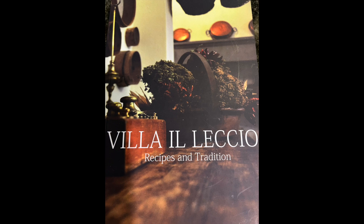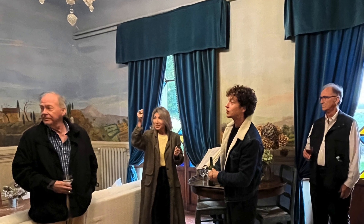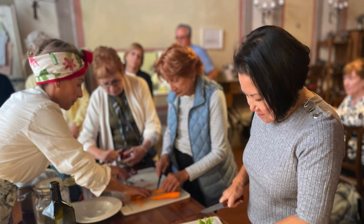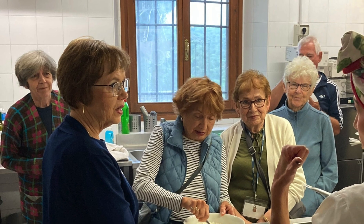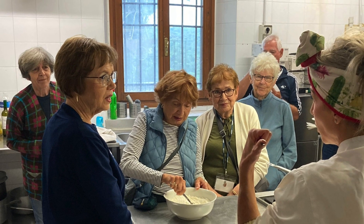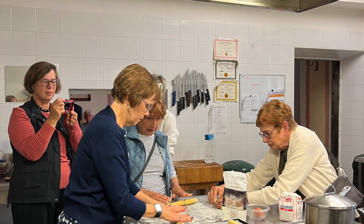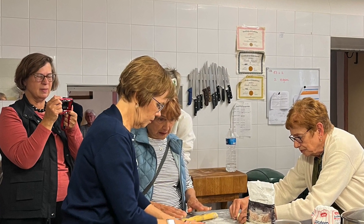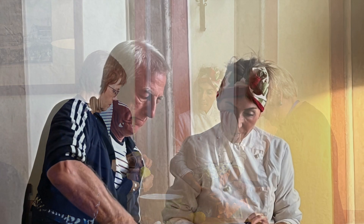Friday morning, we traveled to Villa Elecchio, a family-owned villa, for a cooking lesson. Giada, our hostess, is the ninth-generation family member living here. We made chicken, sauce, gnocchi, and biscotti from scratch. Giada was an excellent instructor and the meal was outstanding. Did I mention we also had local Chianti wine?